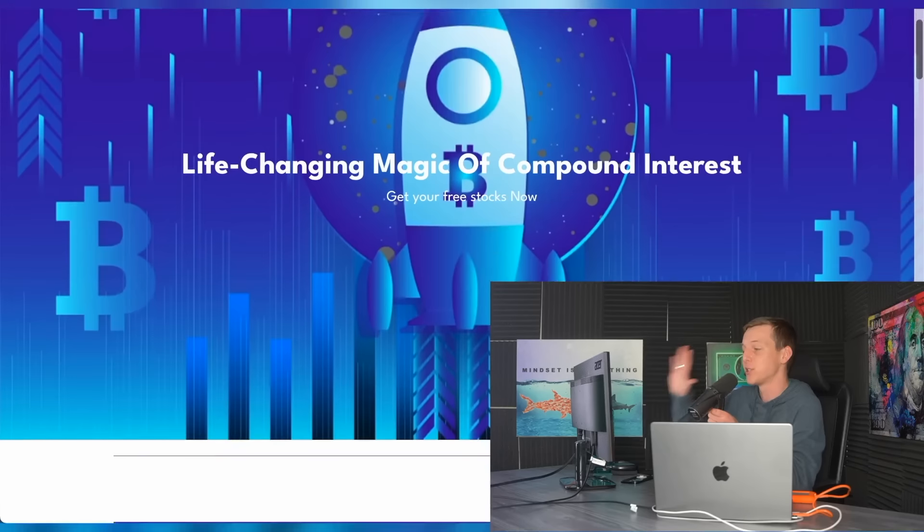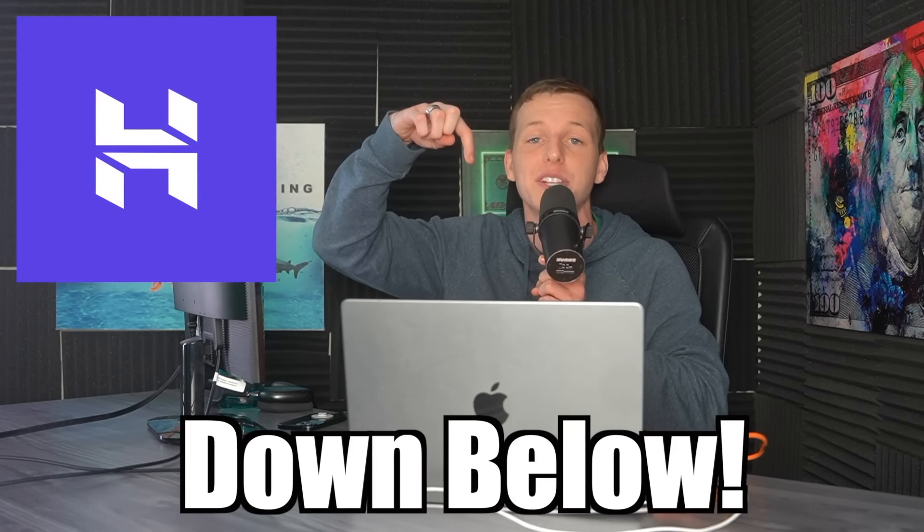I already posted a link to the website in my TikTok bio along with urging people on every single one of my videos to check it out. So if you guys want to create a site like this, be sure to take advantage of that Hostinger discount down below in the description since they were awesome enough to sponsor this video.